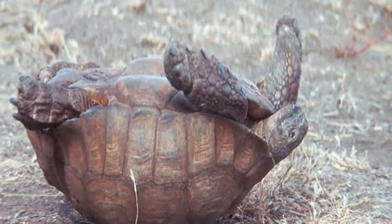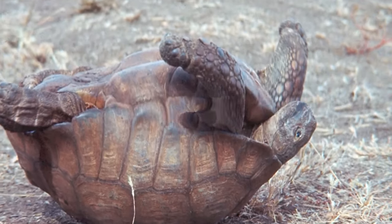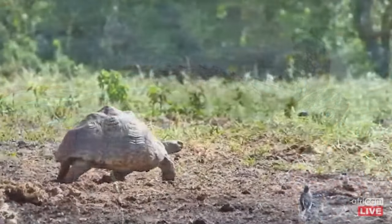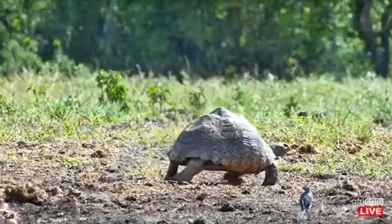In the wild, its leading cause of death is inability to right itself after being flipped over. During breeding season, it grunts, croaks, and whistles.